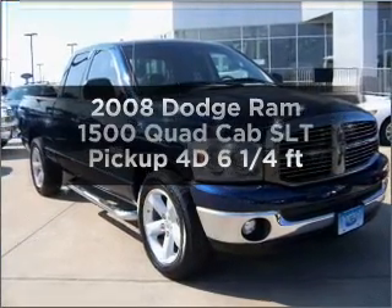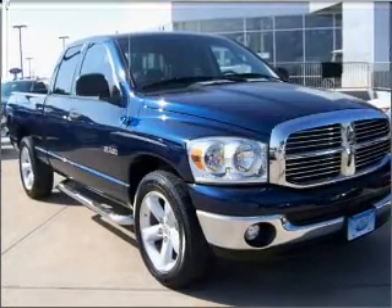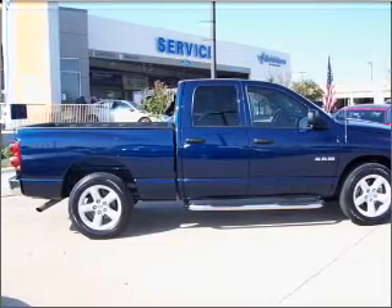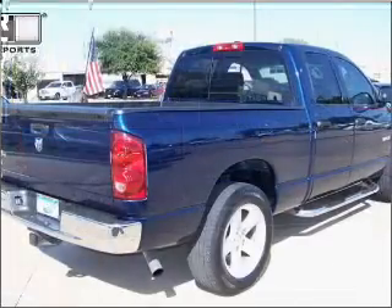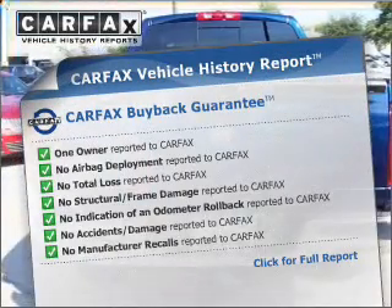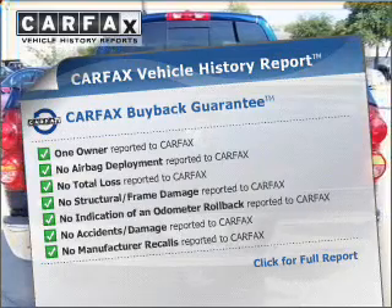This is the set of wheels you've been looking for, with a reliable engine connected to a smooth-shifting automatic transmission. You will appreciate the safety feature of anti-lock brakes. Rest easy knowing this vehicle comes with a Carfax Vehicle History Report from Carfax, the most trusted provider of vehicle information.